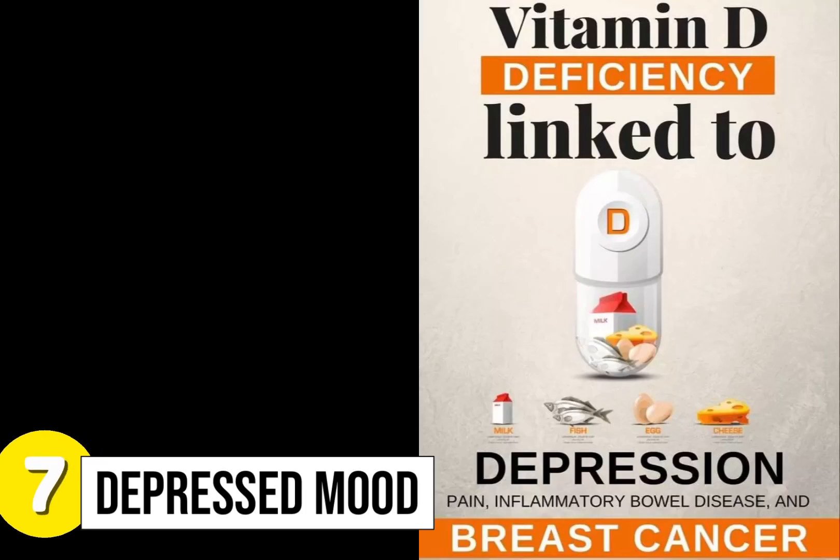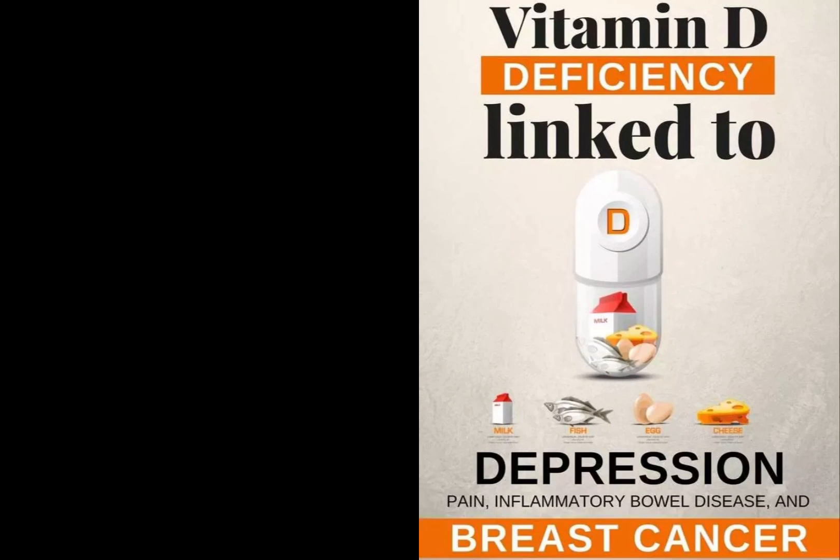Sign 7: Depressed mood. Various studies show that vitamin D deficiency causes depression in adults. Changing levels of vitamin D in the brain can affect serotonin levels, which controls a person's change in moods. Vitamin D plays an essential role in brain health because it helps to release neurotransmitters and hormones.